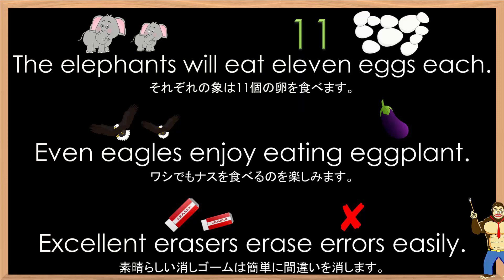Okay, I will now read all the sentences at a normal speed. The elephants will eat eleven eggs each. Even eagles enjoy eating eggplant. Excellent erasers erase errors easily.